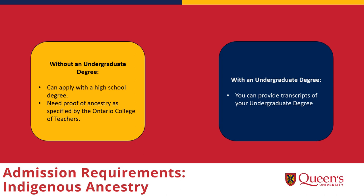Applicants with Indigenous ancestry can apply to the program with a high school diploma and must submit documentary proof of their ancestry as specified by the Ontario College of Teachers when they apply for certification. If you have an undergraduate degree and Indigenous ancestry, you can provide your undergraduate transcripts instead of your high school transcripts if you'd prefer.